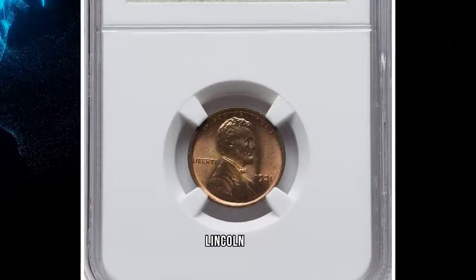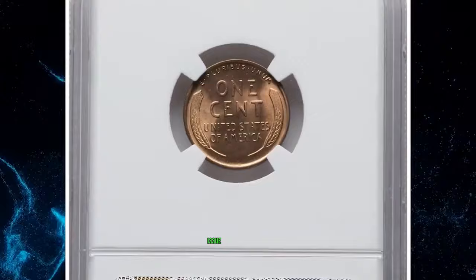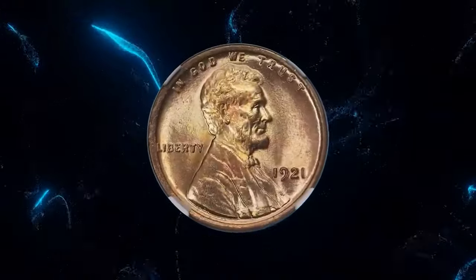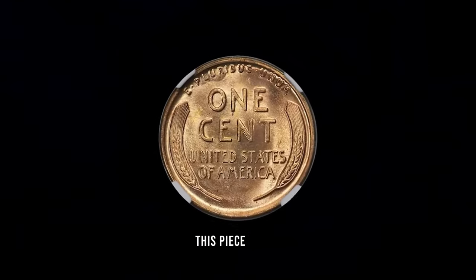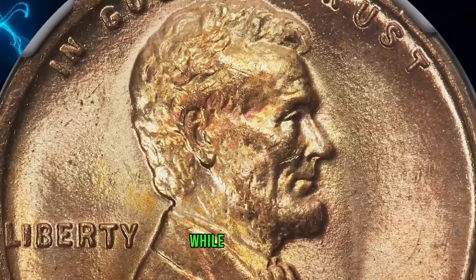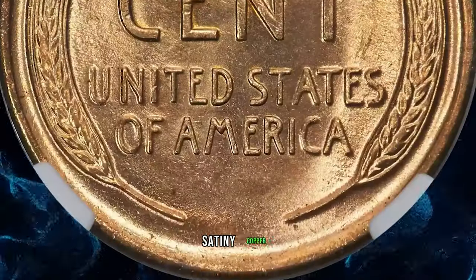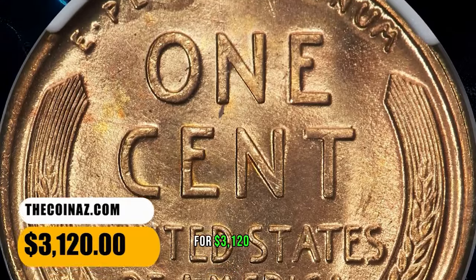1921 Lincoln Cent, graded in Mint State 67 Red by NGC. This Philadelphia issue is among the more plentiful early dates in the Lincoln Cent series, although full red specimens are conditionally rare at the superb gem level. This piece is tied with one other for finest at NGC. Central strike sharpness is outstanding, while only slight weakness is seen around the rims due to die fatigue. Satiny copper gold and orange hues adorn each side. It was sold for $3,120.